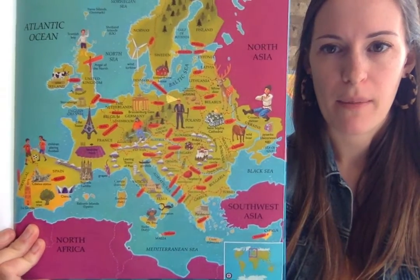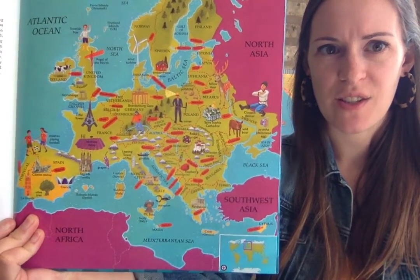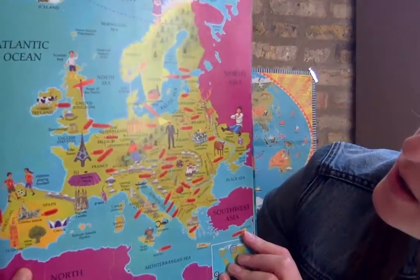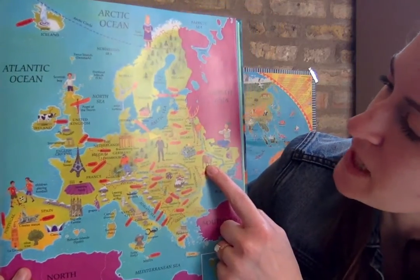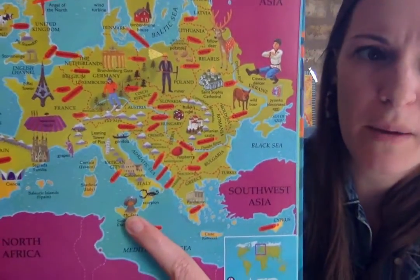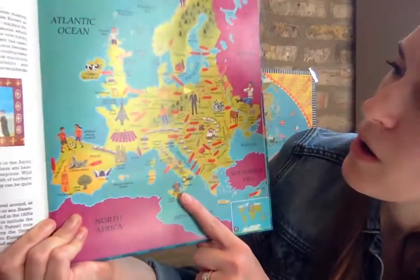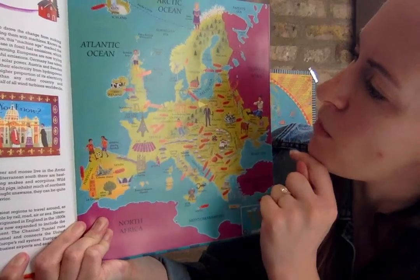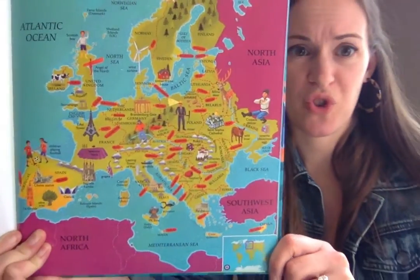I want you to look closely at this map. What are some things you think make Europe so special when you look at the map? I see some interesting animals. Do you see that volcano at the bottom? I see some interesting towers and buildings. Europe looks so cool. We're gonna read a book that teaches us all about Europe. When we read this book, look closely at the photographs to help you learn more and understand what makes Europe so special.